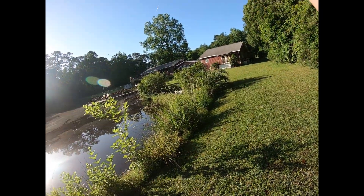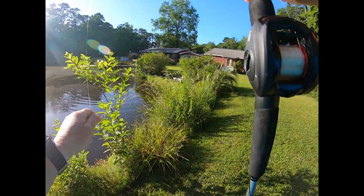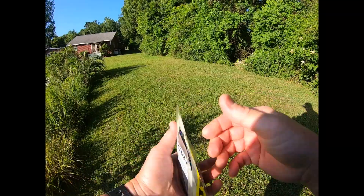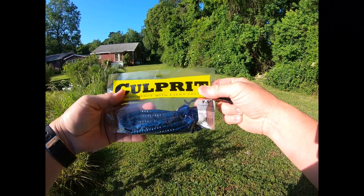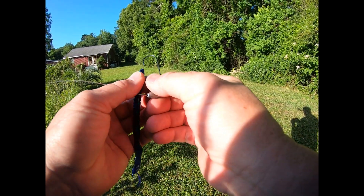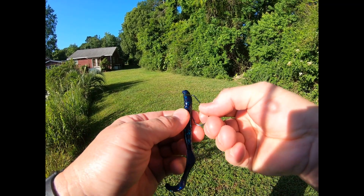There he is — oh, he came off! Wowee, that sun's glaring, sorry guys. Time for another June Bug — that's why I'm using Culprit June Bug 7.5s, they lock in this pond. See, I just go through the tip like so, bring it up like that, come back and hook it in there — just like that. Then you got your sinker on the top.